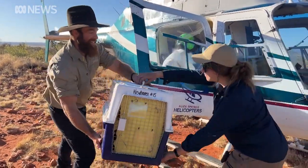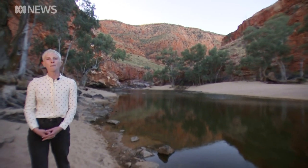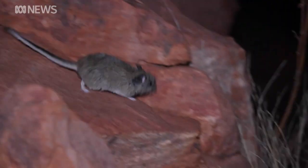This rescue mission to save the central rock rat from extinction is only the beginning. The hope is that in years to come you'll be much more likely to see one of these creatures in the wild at places like this. A new home for a native wonder.